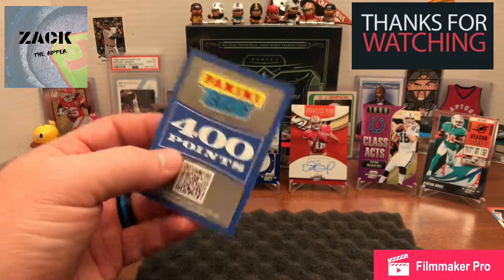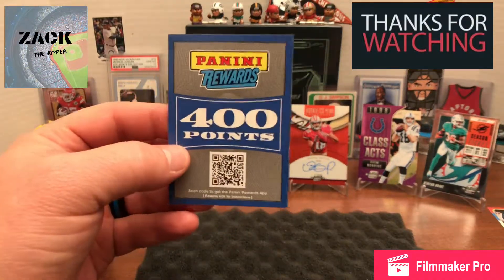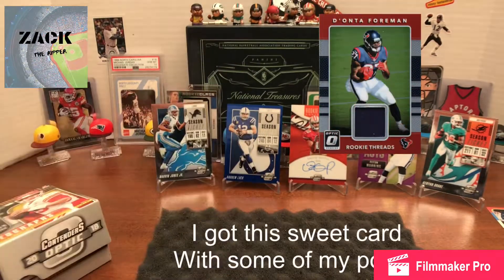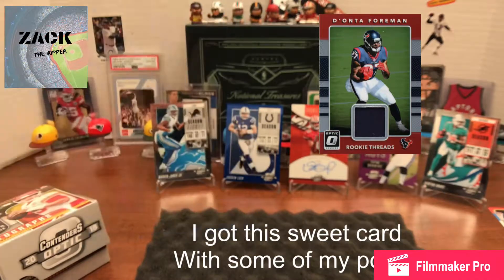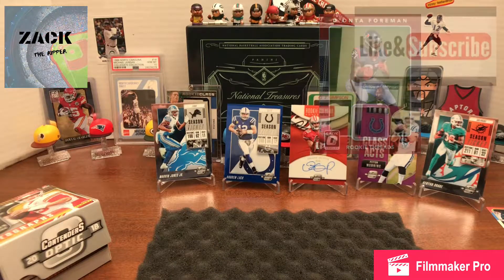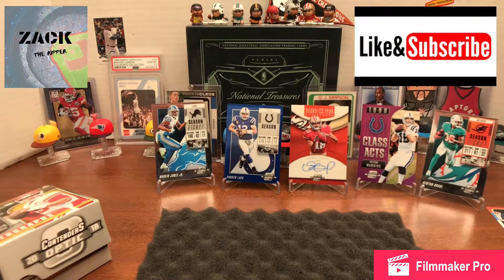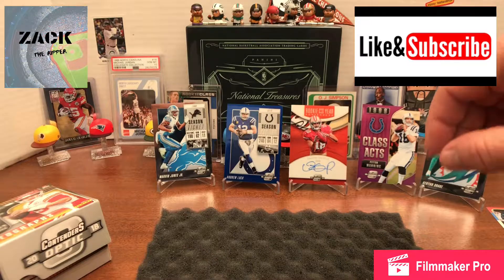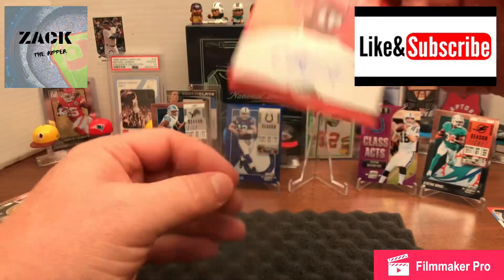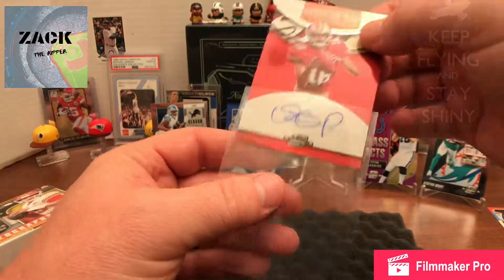I'm not terribly disappointed in the 400 points — it's nice to get a hit you can see and hold in your hand, but when I went online to the Panini rewards I found you could get signature cards, so that'll be cool. I'll get to pick somebody I like. Overall, really pleased — the biggest hit of course being this Dante Pettis. Very cool, 2018 Optic.